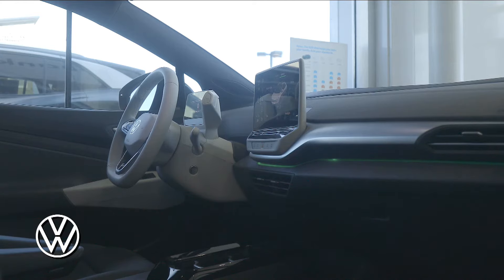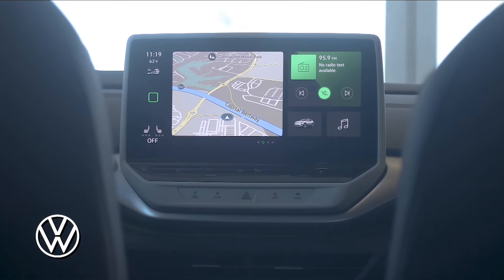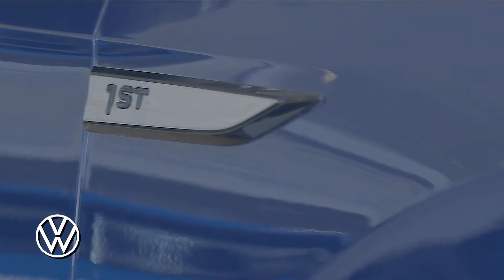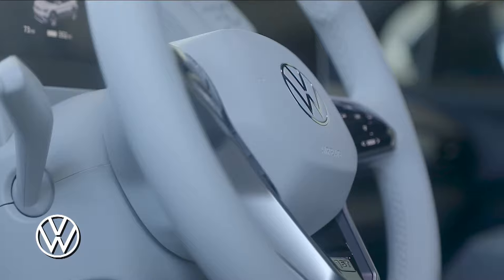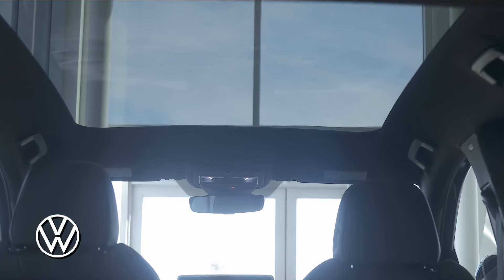An intuitive light bar runs across the dashboard using glowing visual and acoustic cues to telegraph incoming calls, brake warnings, and your cell phone charge status. With the exclusive First Edition badging and stunning white interior accents, it's no surprise the ID.4 First Edition is too good not to purchase.